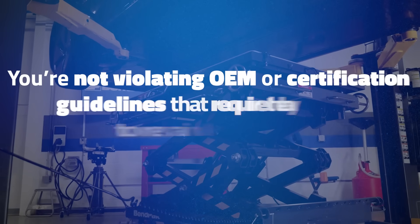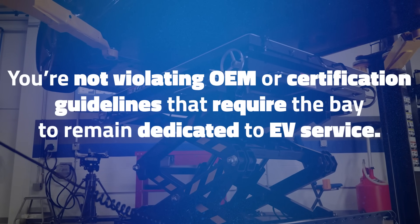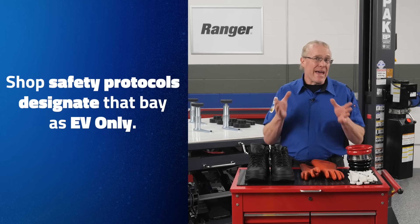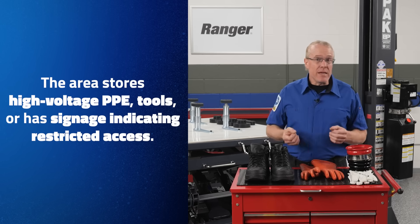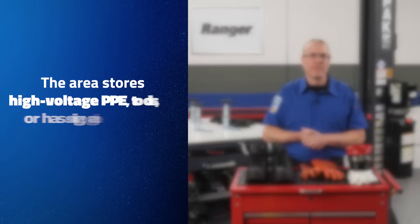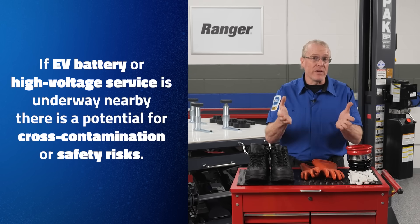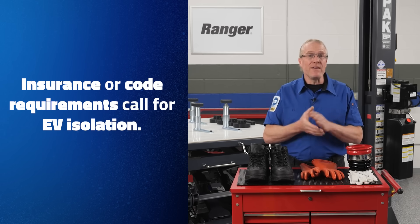You're not violating OEM or certification guidelines that require the bay to remain dedicated to EV service. Here's when you should avoid it: your shop's safety protocols designate that bay as EV only; the area stores high-voltage PPE, tools, or has signage indicating restricted access; if EV battery or high-voltage service is underway nearby, cross-contamination or safety risks could arise; or insurance or code requirements call for EV isolation.